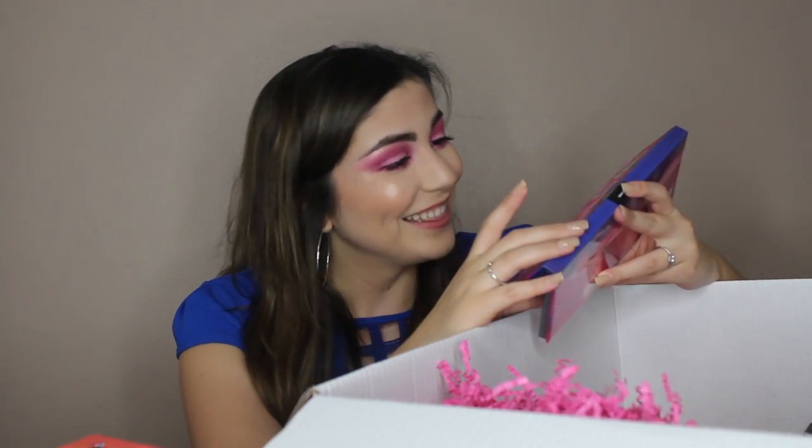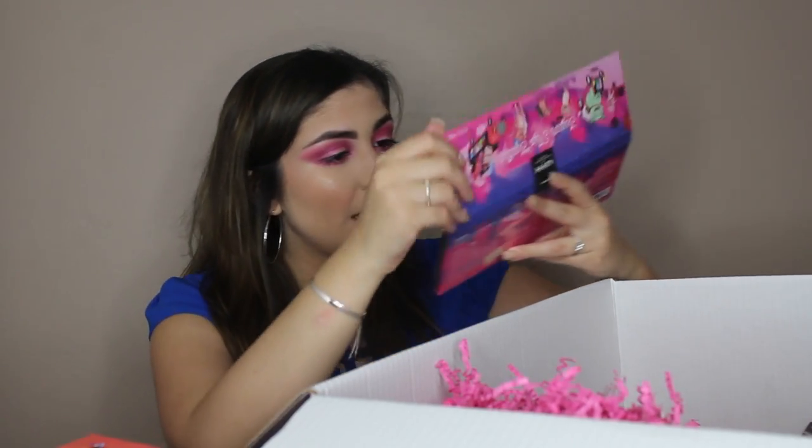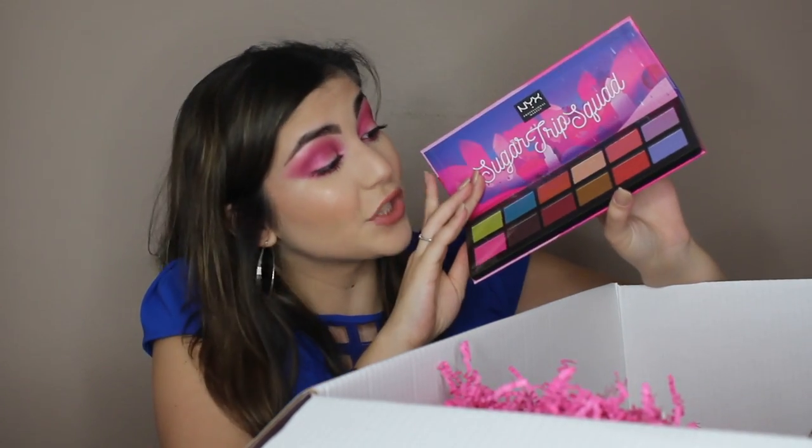There's another eyeshadow palette — this is the Sugar Trip Squad Shadow Palette from the entire collection, and this one retails for $22 as well. Look how beautiful these are. The eyeshadow palettes in this collection are amazing.